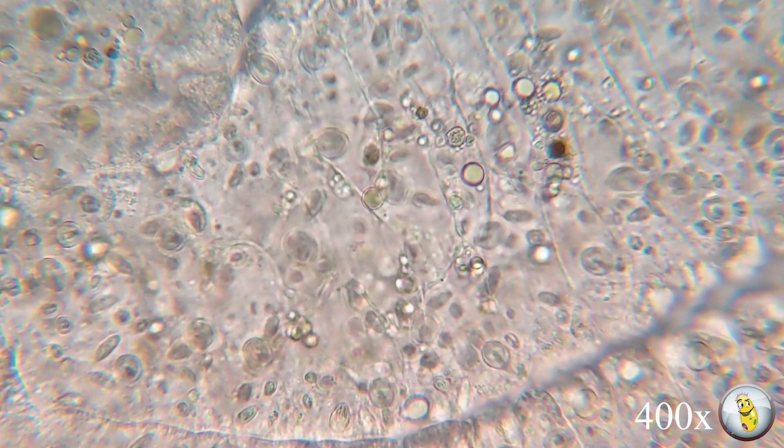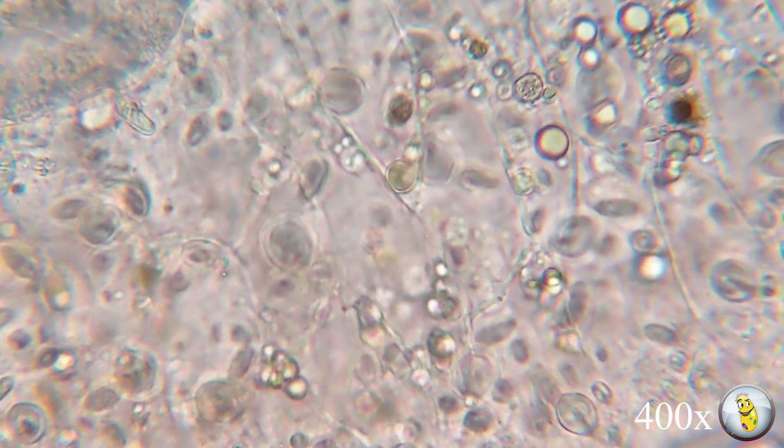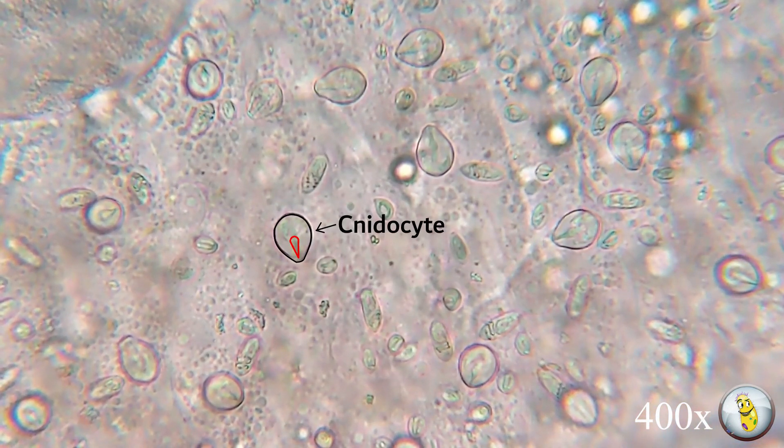The presence of these cnidocytes means that the Hydra is classified in with such animals as corals, sea anemone, and jellyfish. When a Hydra's prey animal makes contact with one of these stinging cells, a dart-like thread containing neurotoxins is explosively discharged, which paralyzes the prey to be eaten.